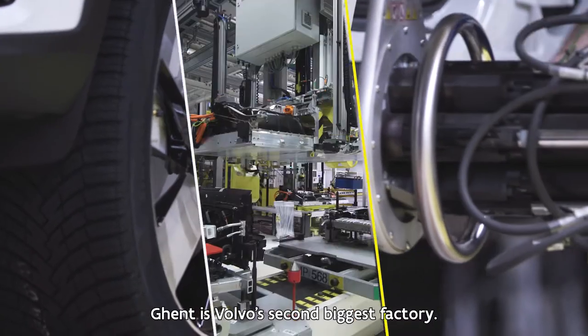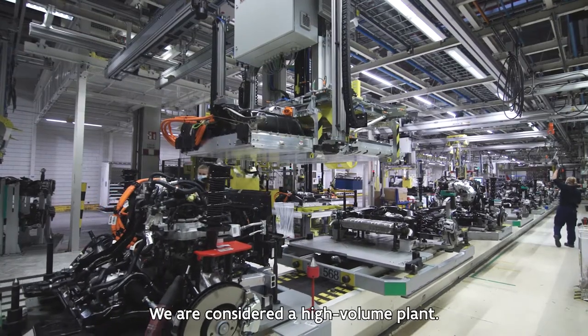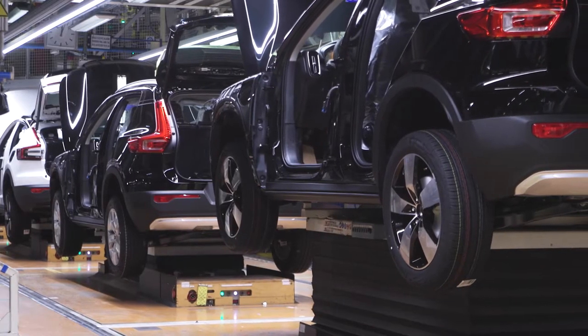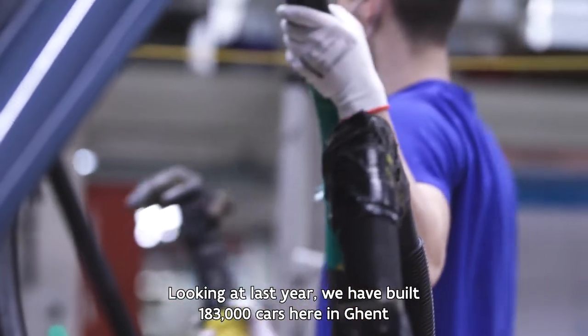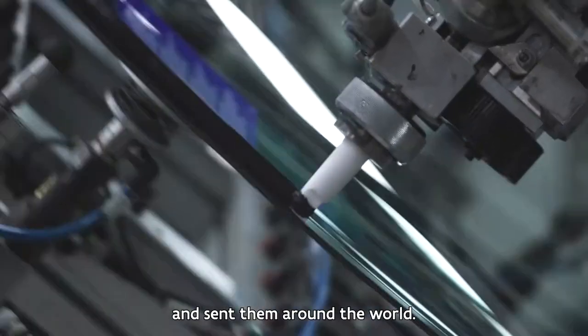Ghent is the second biggest factory from Volvo. We are considered as a high-volume plant, and looking at last year, we have built 183,000 cars here in Ghent and sent them around the world.